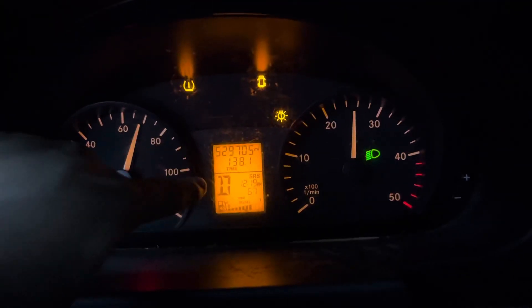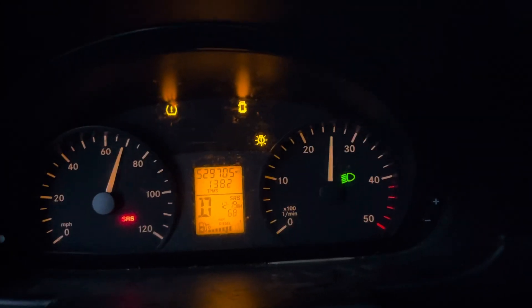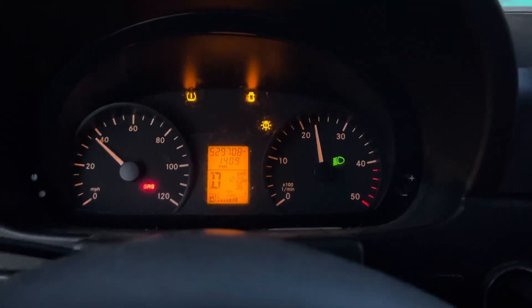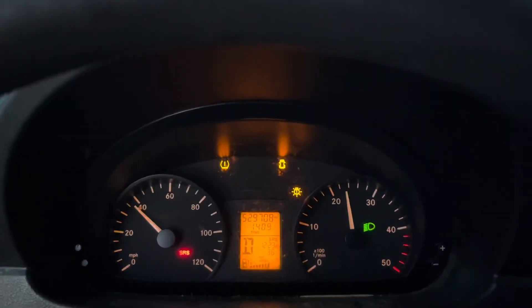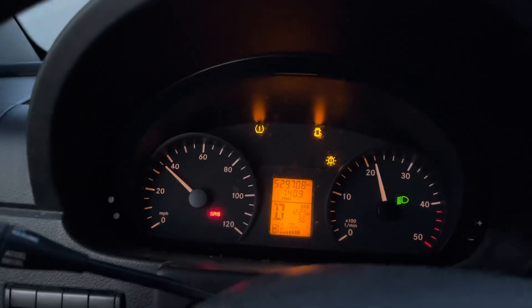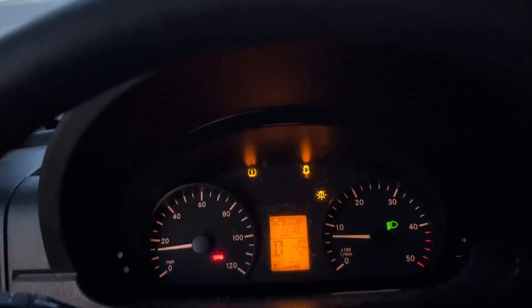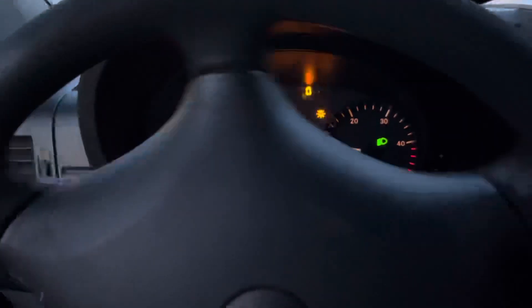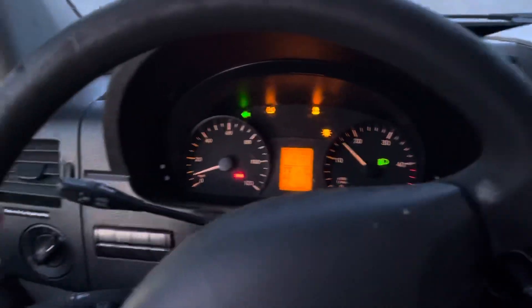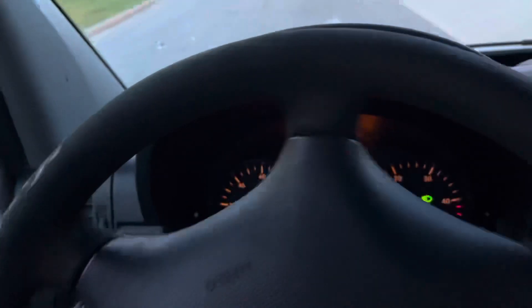At first I saw where it says TPMS, it said 'no TPMS' — whatever that's supposed to mean. I just got off the exit and the van is in a typical limp mode — it's basically drivable but there's no turbo. I'm not sure if this is related to the modifications they've done and it's causing issues, or if I might have a boost leak somewhere. We will see.